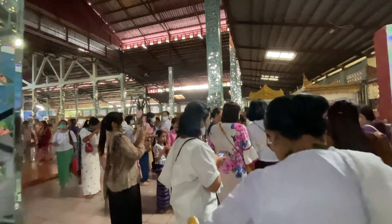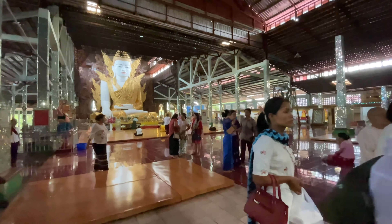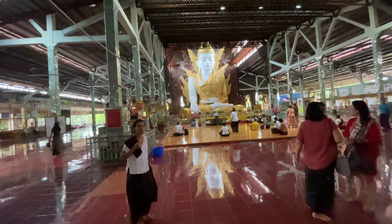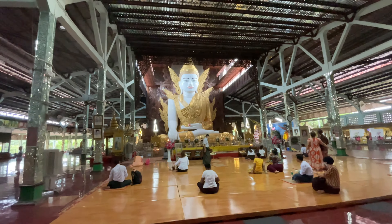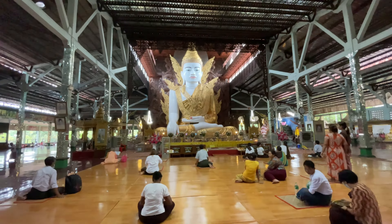This is the stair of this pagoda. It's a very peaceful atmosphere. As you can see, followers are coming here for their worship. This is really a very beautiful pagoda. These are Burmese girls with traditional Burmese dress, thammi.